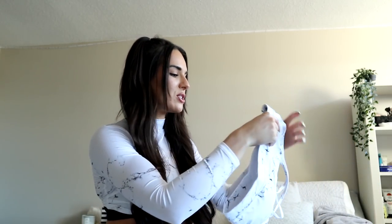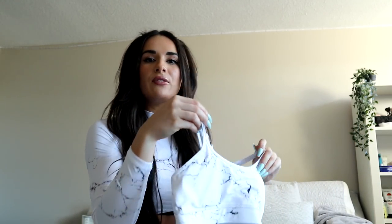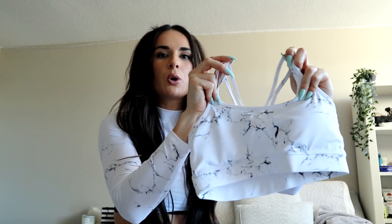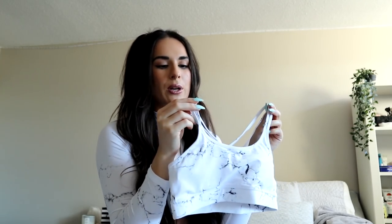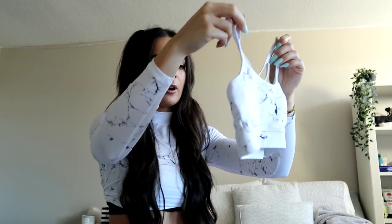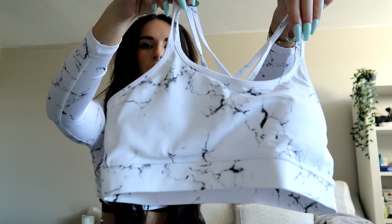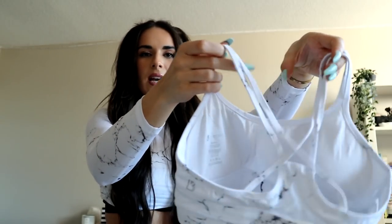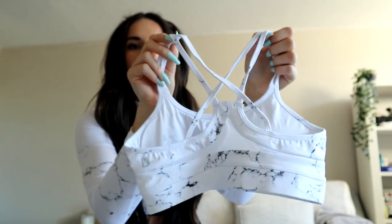First thing we're going to start with is the marble sports bra — I'll put the names of everything on the screen as well as in the description box. This sports bra has launched before in a white camo color. I think it's called the jade mesh bra. It's a really simple bra with two little thin straps in the front and a really nice mesh detail in the back with crisscross straps.